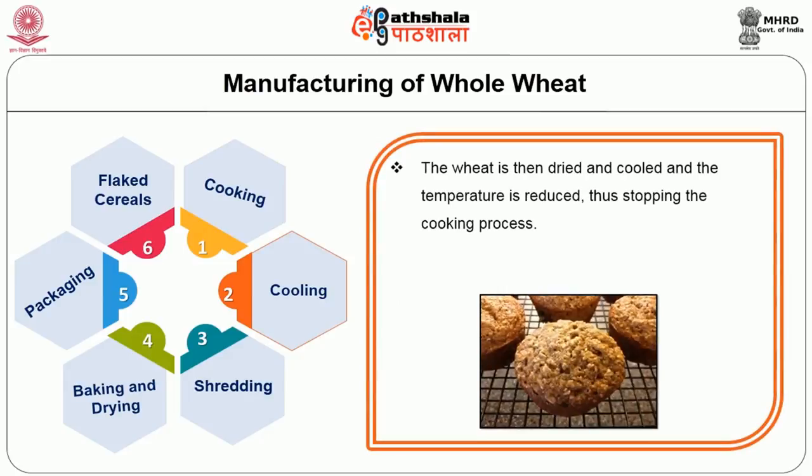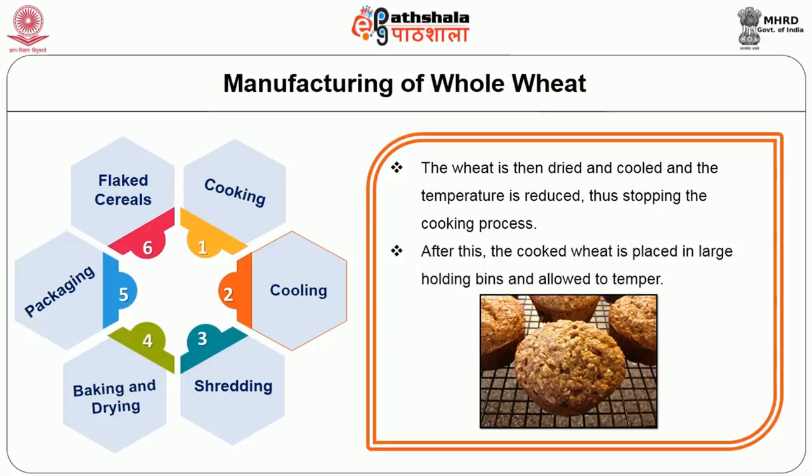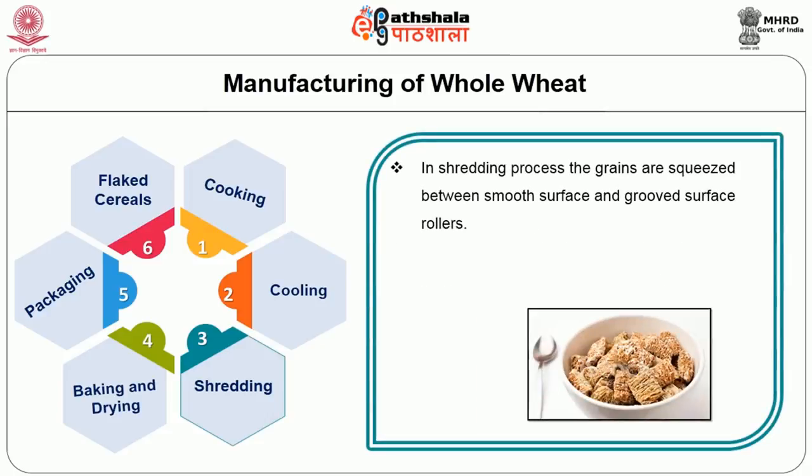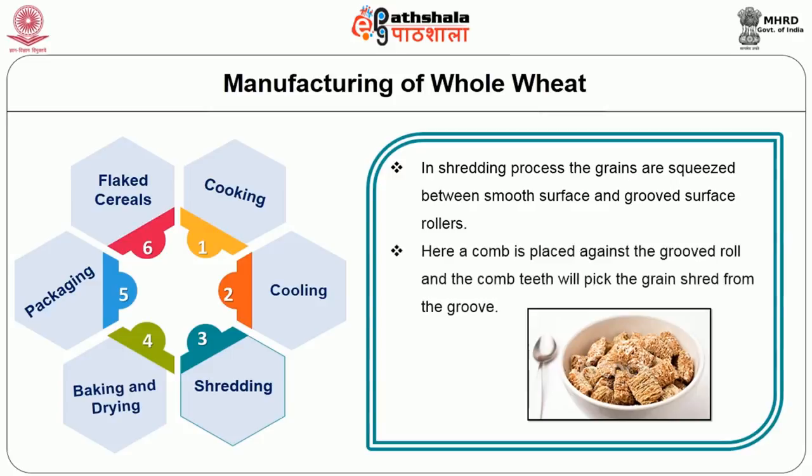The wheat is then dried and cooled to stop the cooking process. After this, the cooked wheat is placed in large holding bins and allowed to temper. In the shredding process, the grains are squeezed between a smooth surface roller and a grooved surface roller. A comb is placed against the grooved roll and the comb teeth pick the grain shred from the groove.